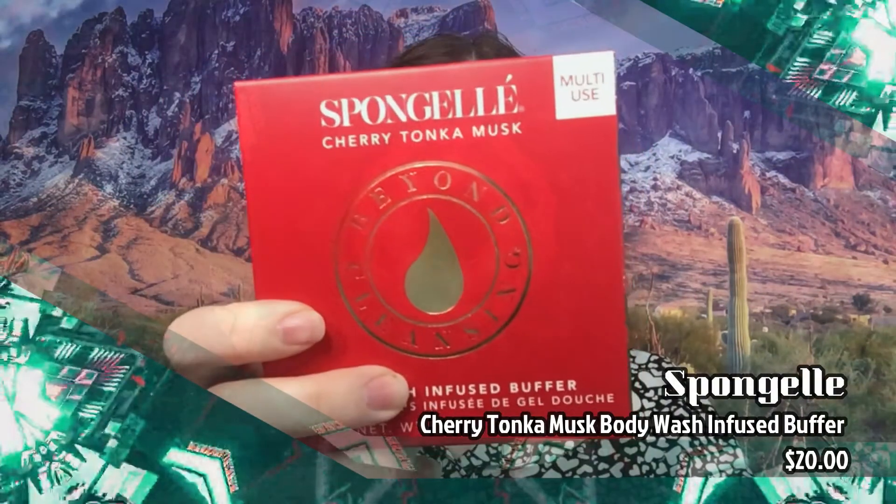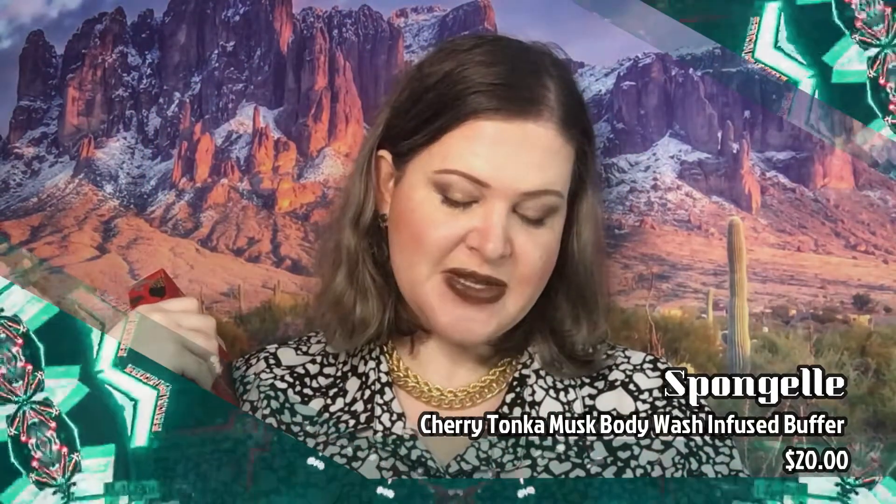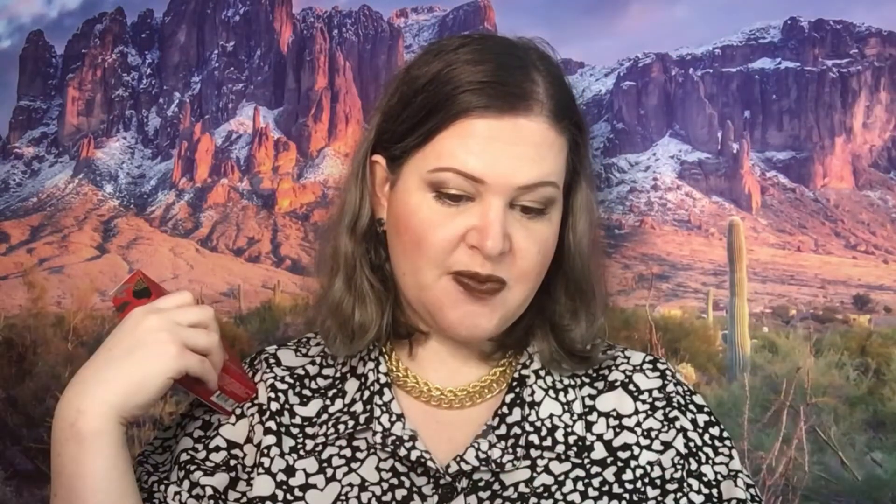The next item we have here is Spongelle Cherry Tonka Musk Body Wash Infused Buffer, and this retails for $20. Spongelle has collaborated with BoxyCharm to create a limited edition body wash infused buffer. These buffers with built-in body wash are infused with extracts of uzza, elderwise, and vetiver root to cleanse, exfoliate, massage, and hydrate the skin for a spa-like pampering experience at home. I have used these before — they're nice. I just normally don't use sponge products, but I'll use it.